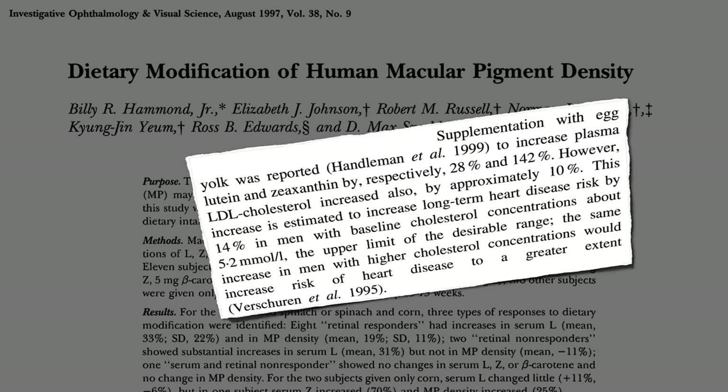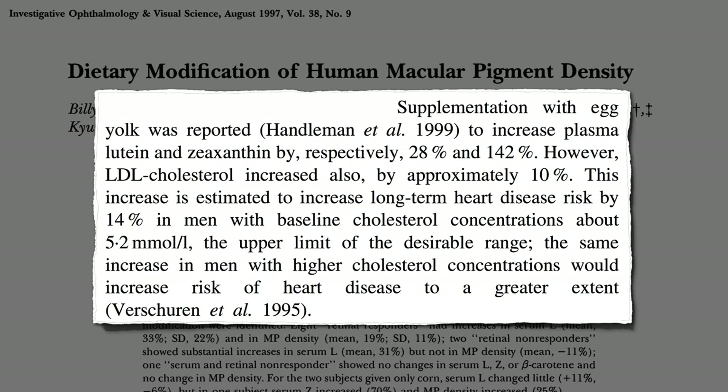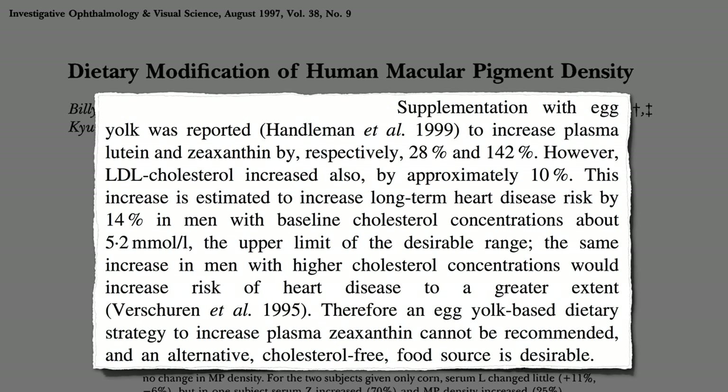Yes, eggs can increase zeaxanthin levels in the blood, but they also raise bad cholesterol levels and risk of heart disease. Therefore, an egg yolk-based dietary strategy to increase plasma zeaxanthin cannot be recommended, and an alternative cholesterol-free food source is desirable.